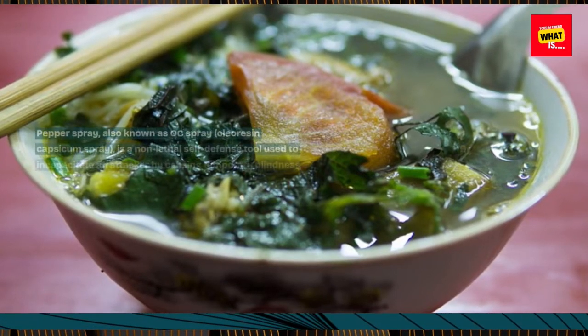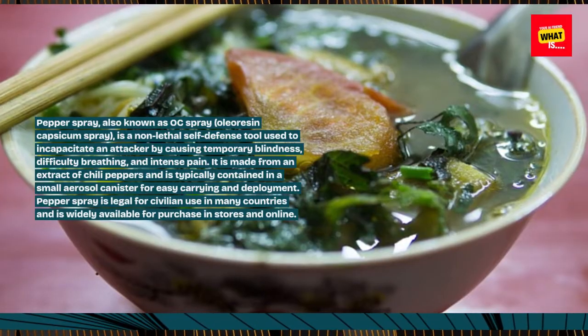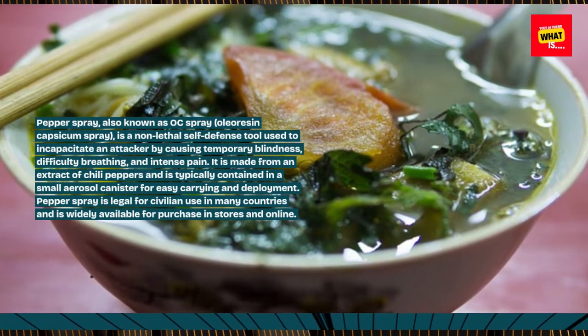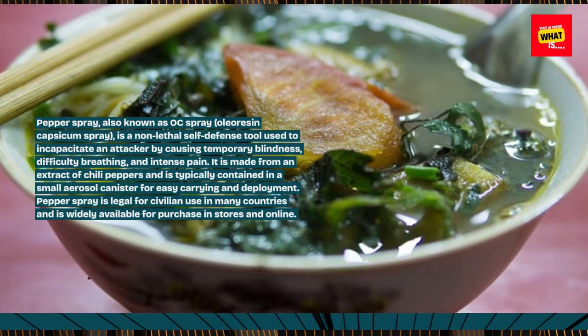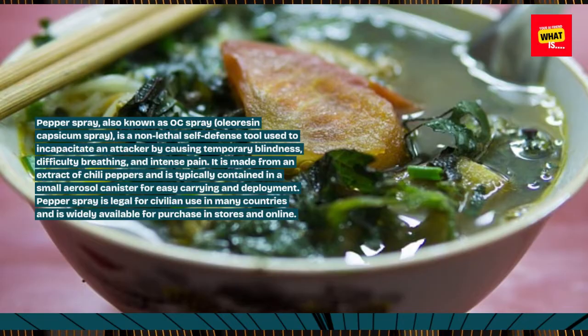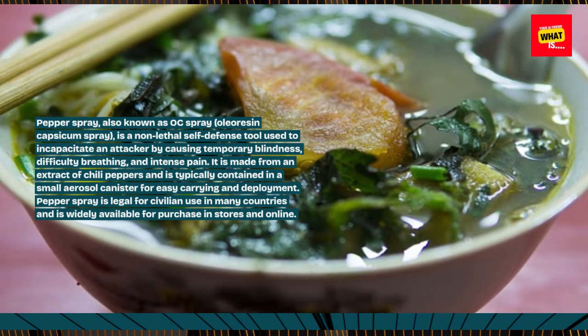Pepper spray, also known as OC spray — Oleoresin capsicum spray — is a non-lethal self-defense tool used to incapacitate an attacker by causing temporary blindness, difficulty breathing, and intense pain. It is made from an extract of chili peppers and is typically contained in a small aerosol canister for easy carrying and deployment.